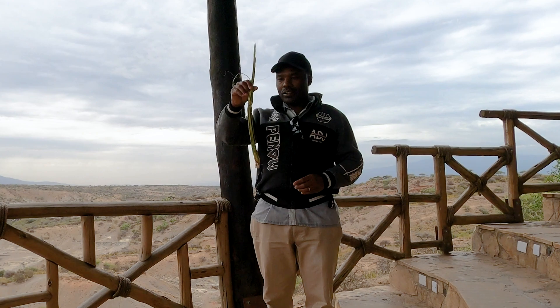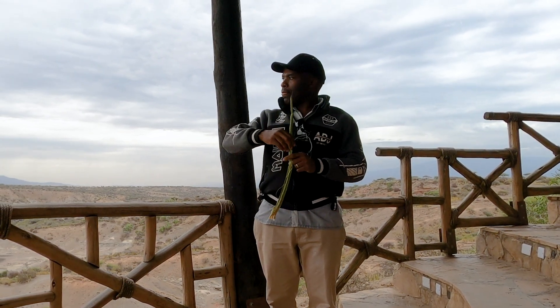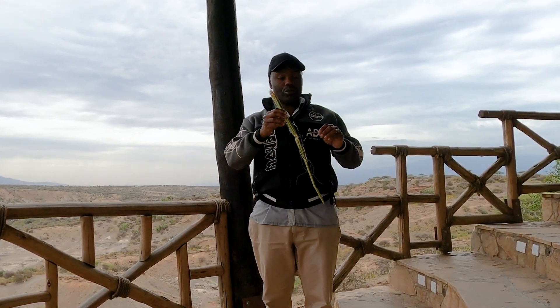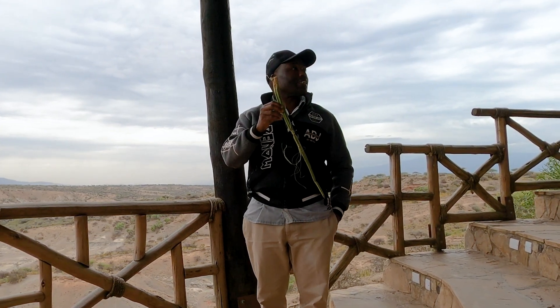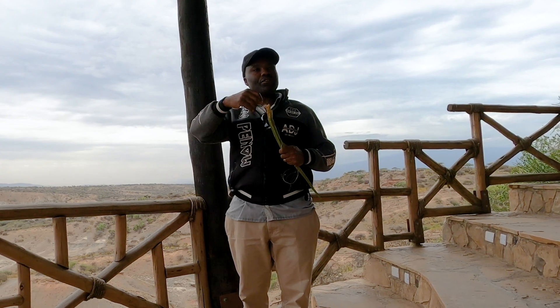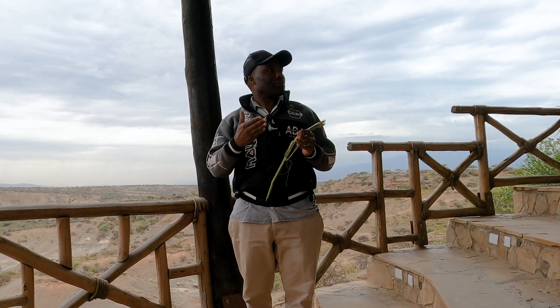Oldupai is the correct name of this place — a Maasai name for the plant found here, called sisal. The plant grows all over the place, as you saw on the way coming here. It has several uses: people make ropes, baskets, and carpet stockings from it. During the dry season, animals like elephants, baboons, and goats chew the plant to get water.